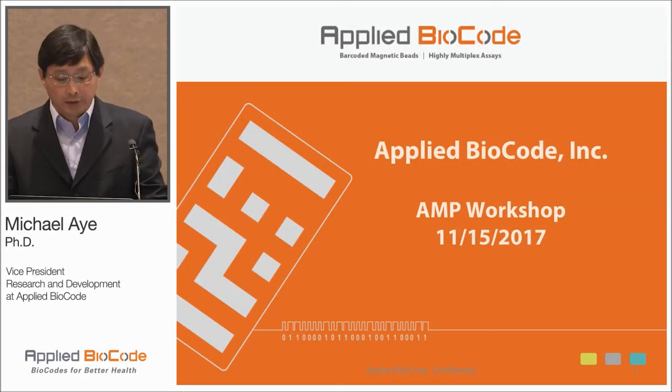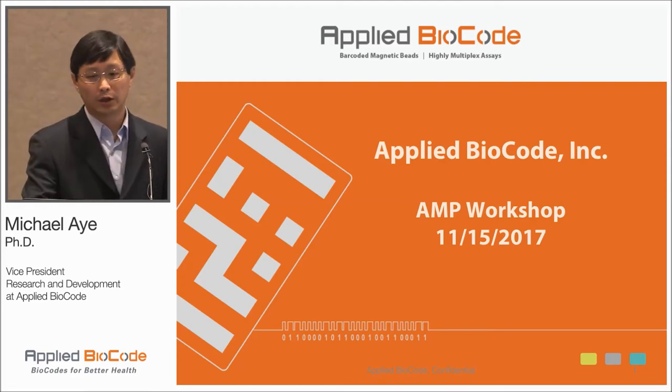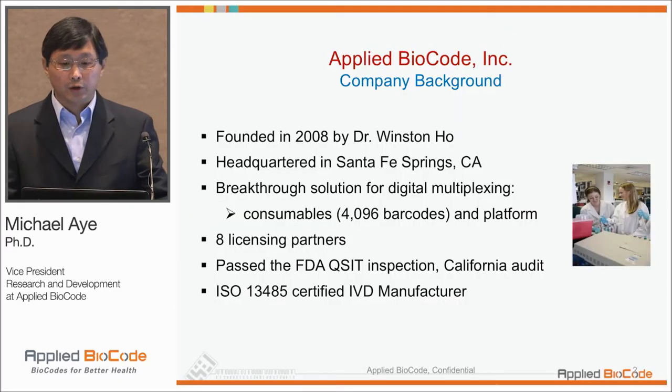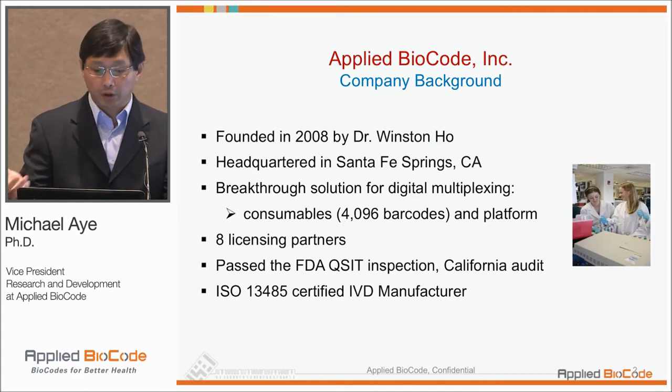Welcome, everybody, and it's really good to see some familiar faces in the crowd. So this is our first corporate workshop, and let me start with a little bit of a brief on the company background. It was founded in 2008 by Dr. Winston Ho, who's in the audience.